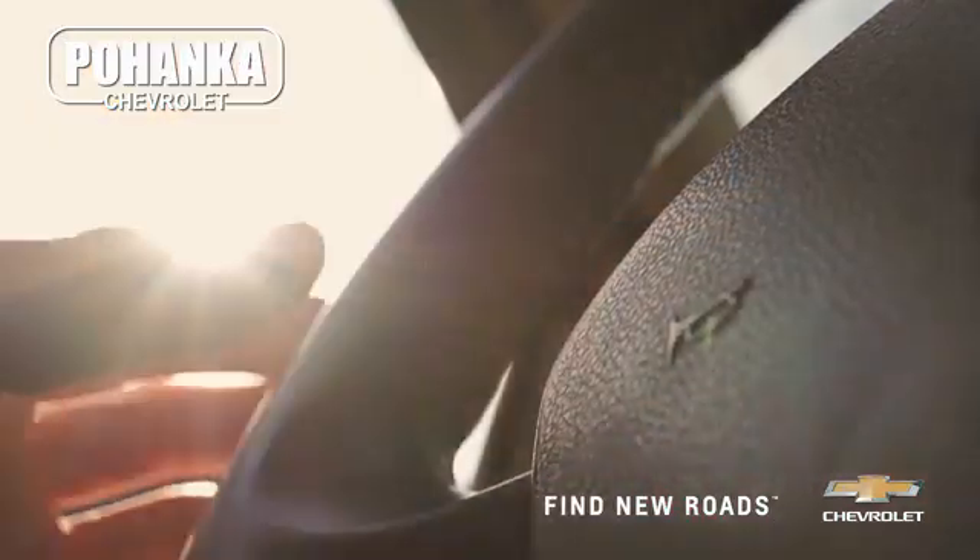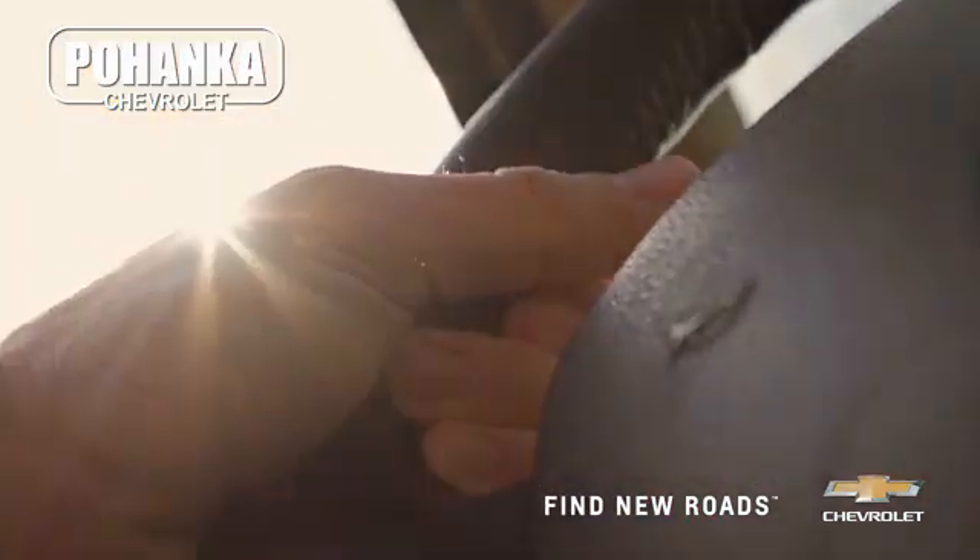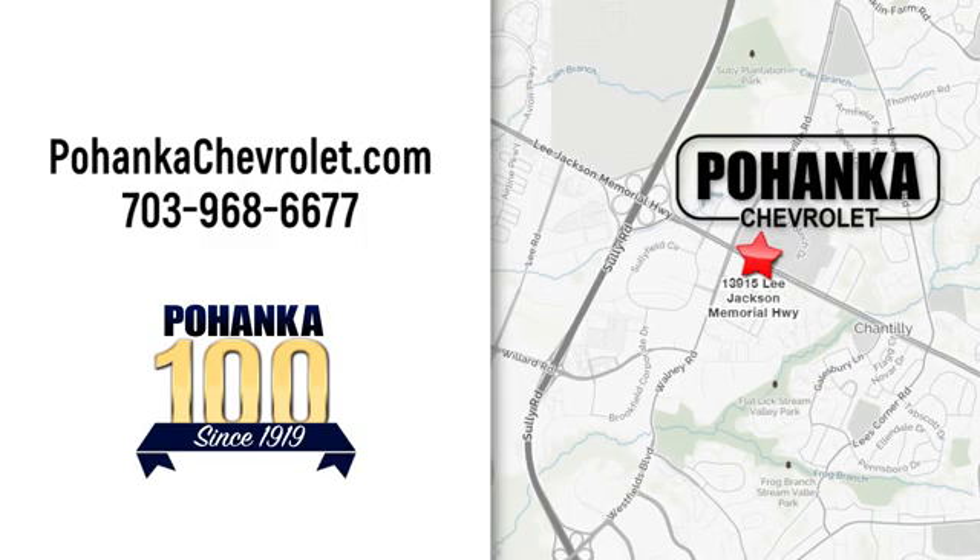Spend less time shopping and more time enjoying your new ride at Bohega Chevrolet. We're conveniently located at 13915 Lee Jackson Memorial Highway, Route 50 in Chantilly.